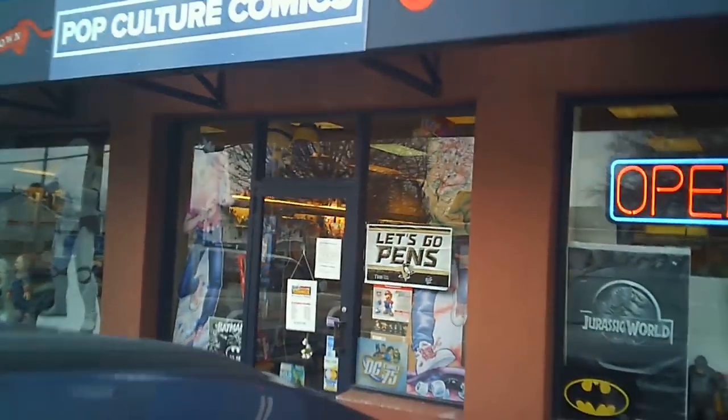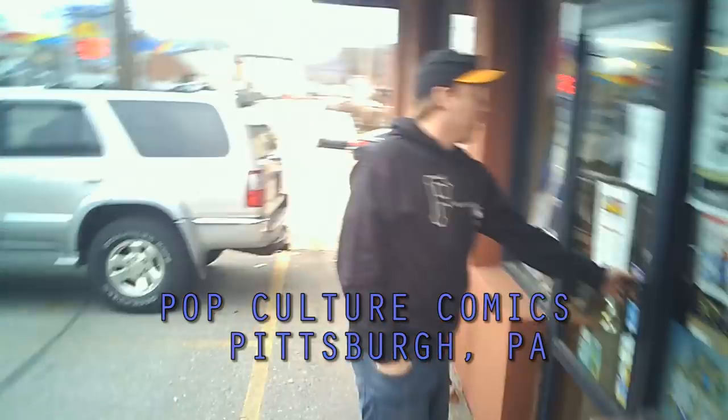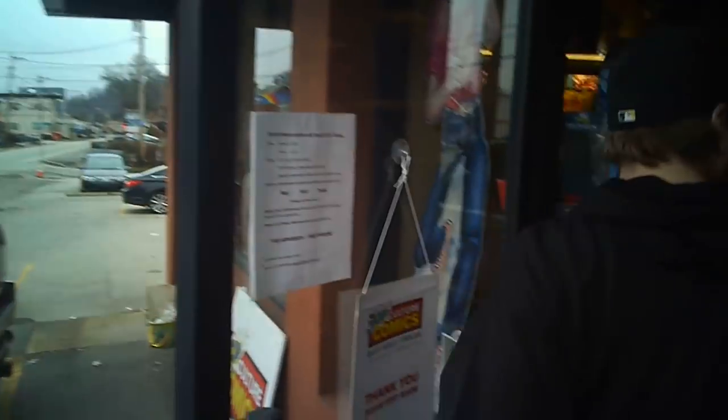Hey, welcome back to The Past is Alive. Recently, Eric and I were out in Pittsburgh and stopped by a toy store called Pop Culture Comics, checking for any vintage toys. Let's see what they have.